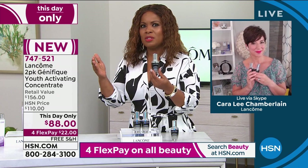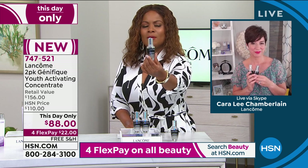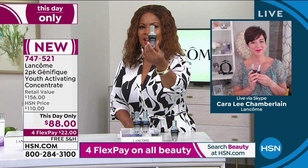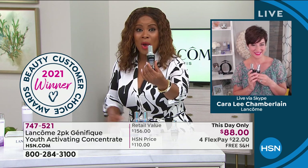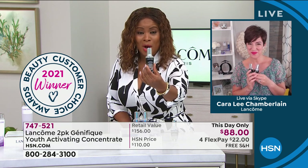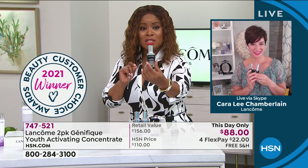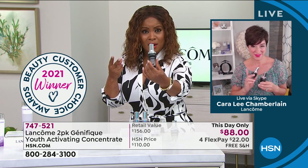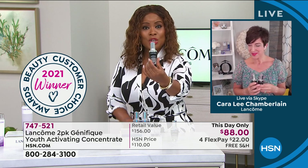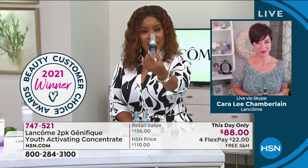If there's one perfect desert island product that's going to give your skin that incredible glow, that lit-from-within radiance, it's always Genifique. We've never done this price before. If you want the product that more customers at HSN love — and this is customer award-winning — congratulations, second year in a row as the number one customer award winner. It's a very crowded category when it comes to serums.